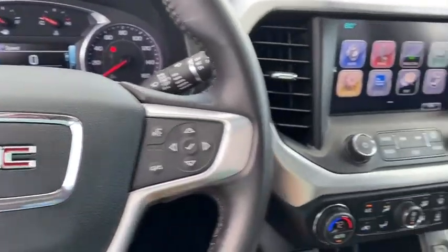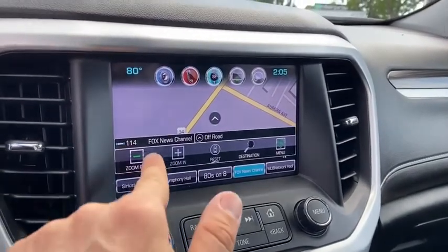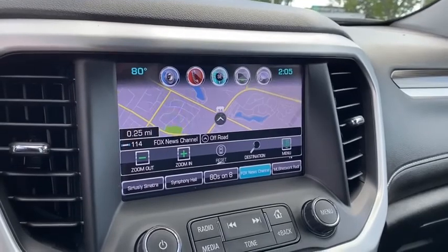Keyless entry, all-wheel drive, backup camera, leather-wrapped steering wheel, Bluetooth, adjustable steering wheel, aluminum wheels, floor mats, cruise control.